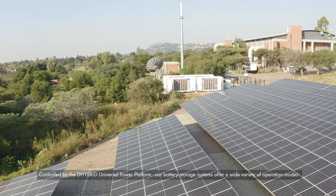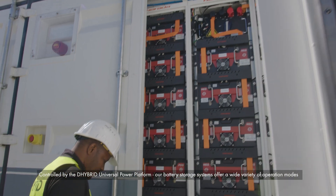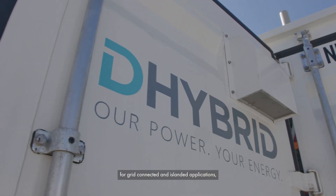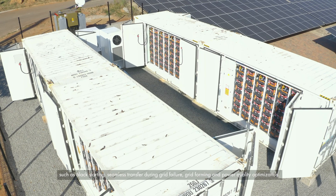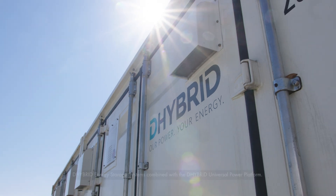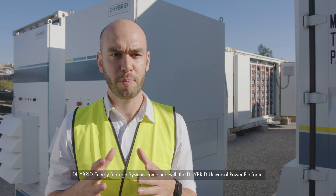Controlled by the D-Hybrid Universal Power Platform, our battery storage systems offer a wide variety of operation modes for grid-connected and islanded applications — such as black starting, seamless transfer during grid failure, grid forming and power quality optimization. D-Hybrid energy storage systems combined with the D-Hybrid Universal Power Platform: our power, your energy.